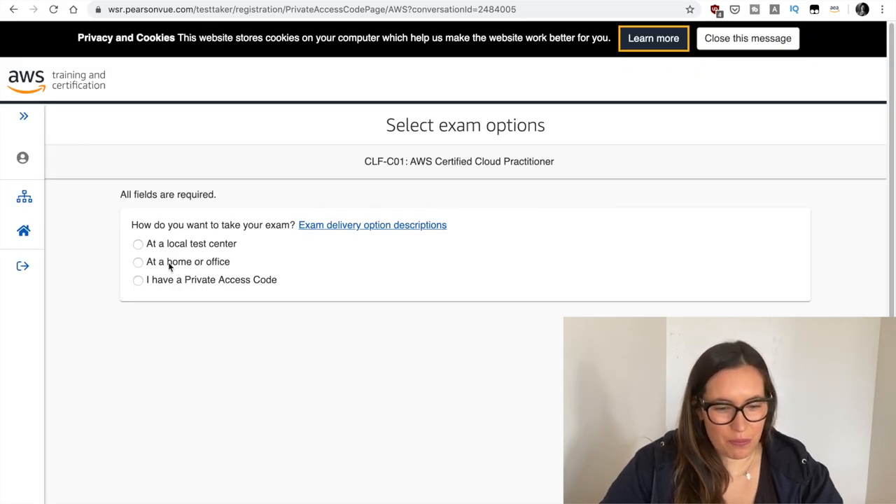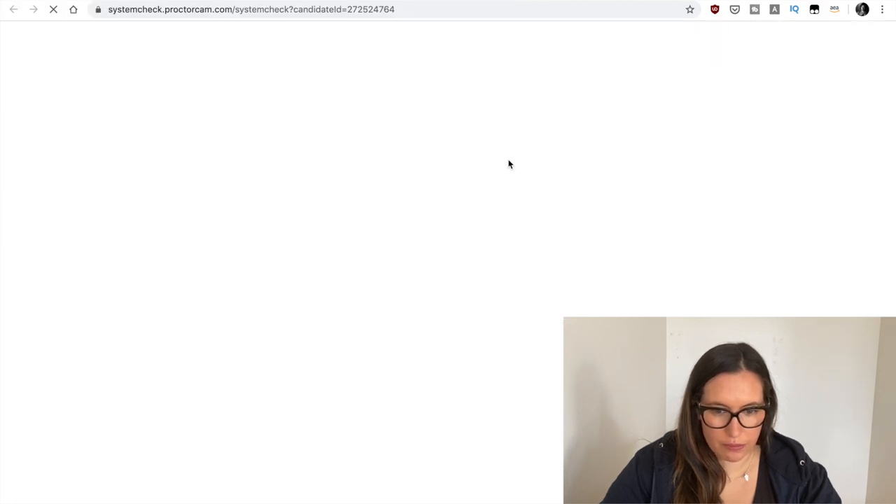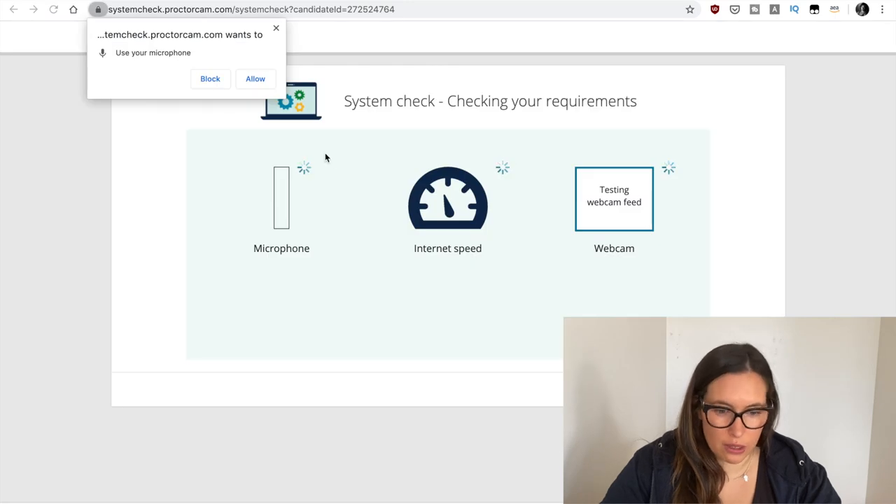It asks: 'How do you want to take your exam?' — At home. 'Are you going to test? If so, perform a quick check to verify compatibility.' I run a pre-check. I will not take it right now. Everything seems right — my computer seems to be doing the right thing.